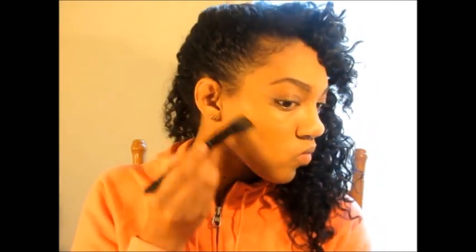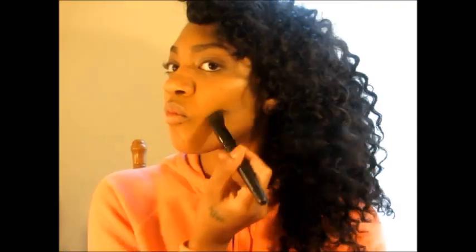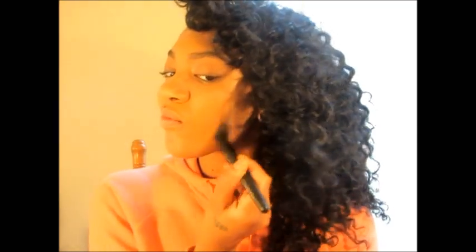Next I'm going to take the bronzing palette from ELF — I love this palette, I just got it and it was only five dollars. It has two bronzing powders and two highlighters. I have pretty defined cheekbones already, so I just use this for a little extra depth and color, since we don't want to look flat after evening out the skin tone.